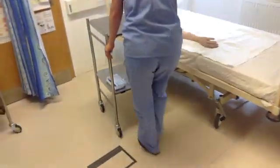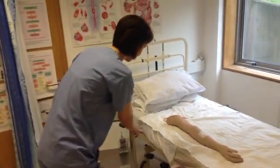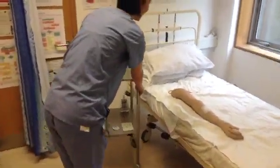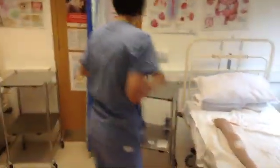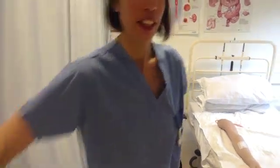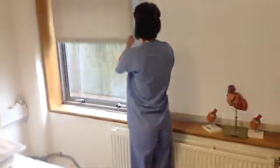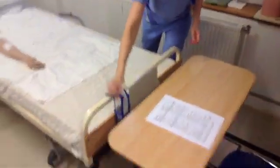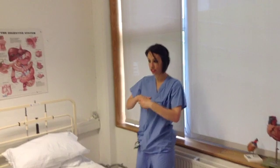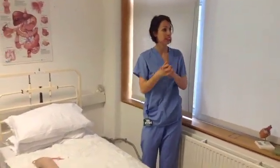Hello there, are you still comfortable? Yes, I am. And are you happy for me to proceed with the dressing? Yes, of course. Thank you. I'm just going to close all the curtains as well, so we've got some privacy.